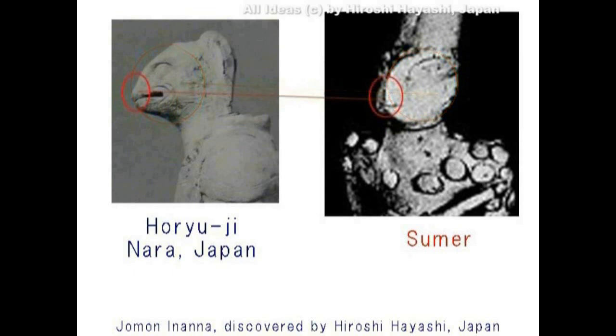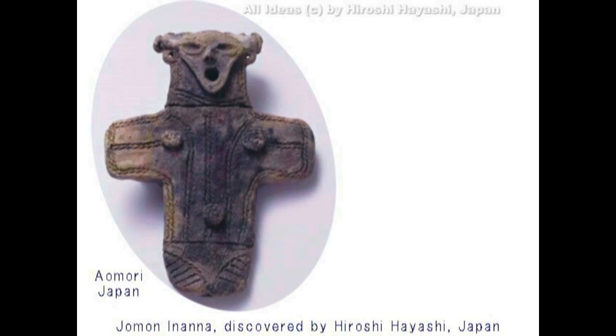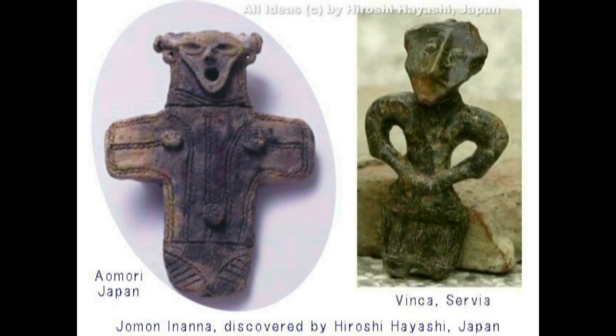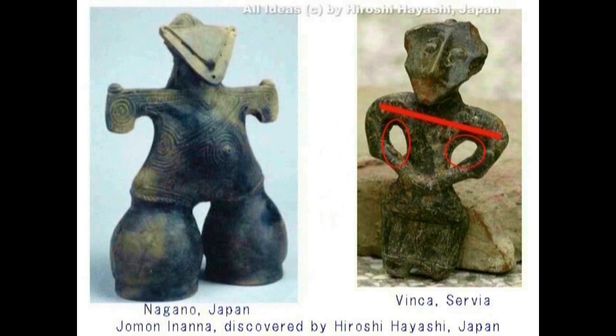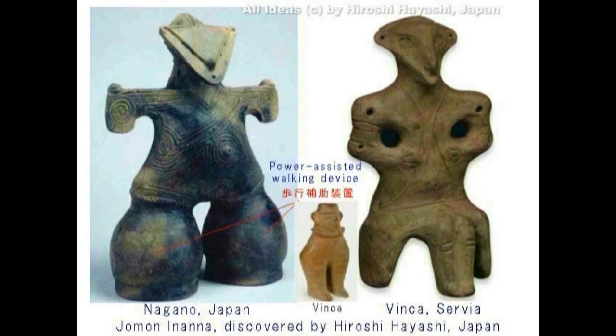右がシュメールで見つかったクレイフィギュアです。鼻が目の中心で尖って立っているところに注意してください。人間の鼻ではないですね。左が法隆寺に所蔵されている像です。目が側面についているところに注意してください。これが青森の三内丸山遺跡に残っている土偶ですが、三角頭に注意してください。そして同じような像が現在のセルビアのビンカに残っている像と同じです。肩幅がまっすぐ横に伸びてカクンカクンと折れ曲がって、脇の下に大きな空間ができていることに注意してください。